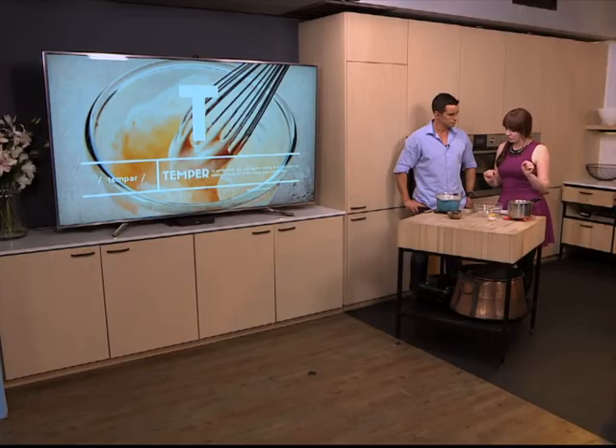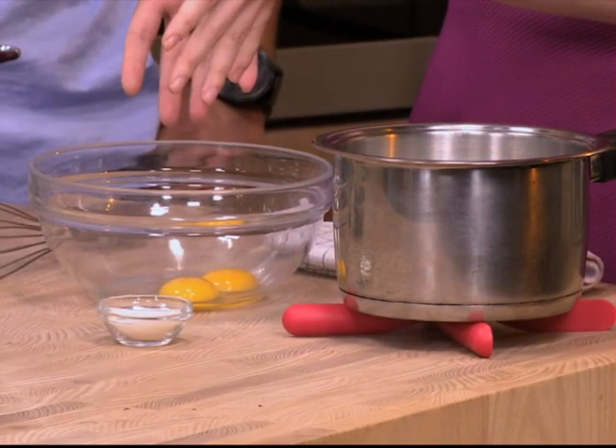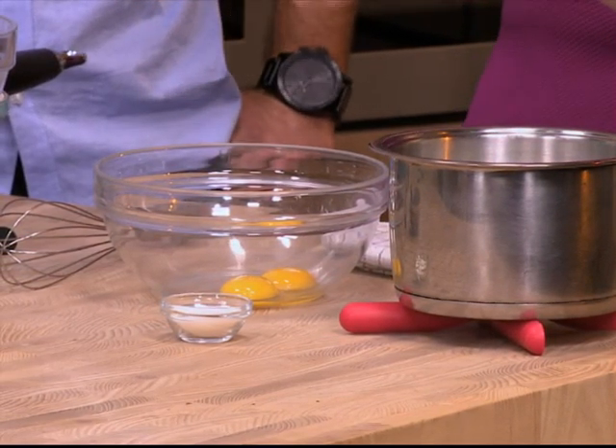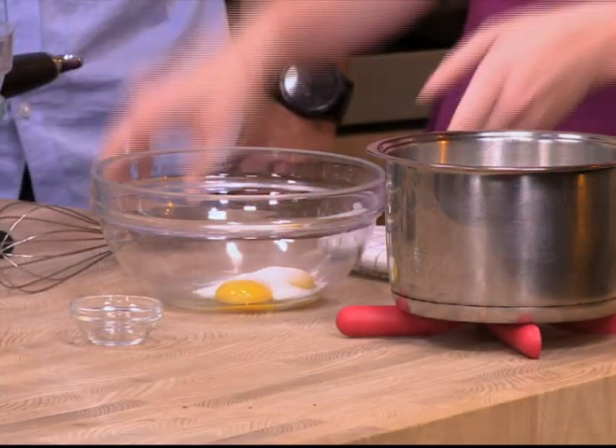So basically what it means is it's got two meanings. Firstly, if you're making custard or maybe you're doing a quiche filling, it would refer to putting a hot liquid into eggs. So you don't want to scramble the eggs. If you do it this way around, you're not going to cook them. So to temper the eggs, you would put your sugar and your egg yolks together.